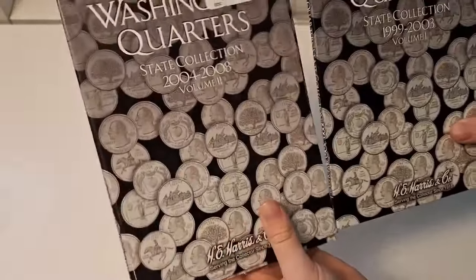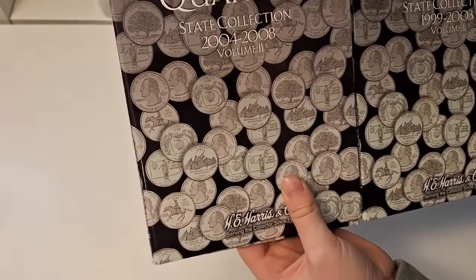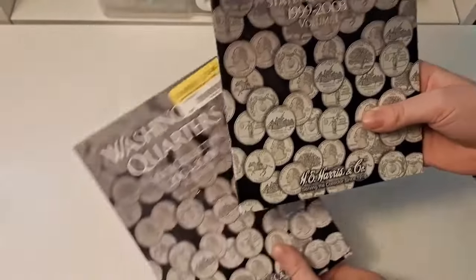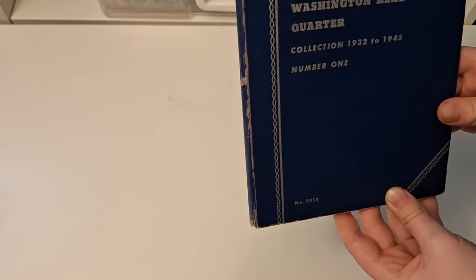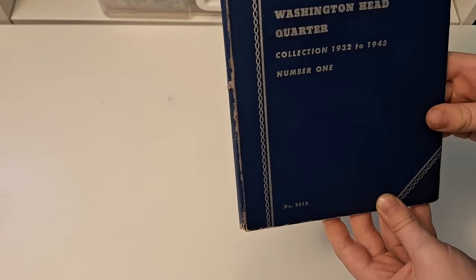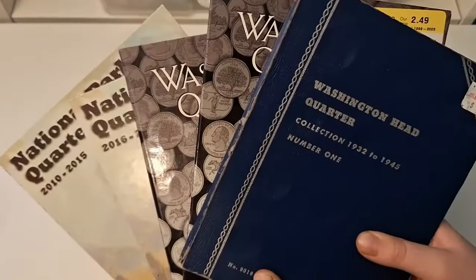Awesome. I also found another two quarter books — these two go from 2004 to 2008 and 1999 to 2003. And I also got one from Washington quarters from 1932 to 2004 — all for about $8. That's awesome, dude. And you found a couple quarters that went in there already, so there's already some quarters in your new quarter book.